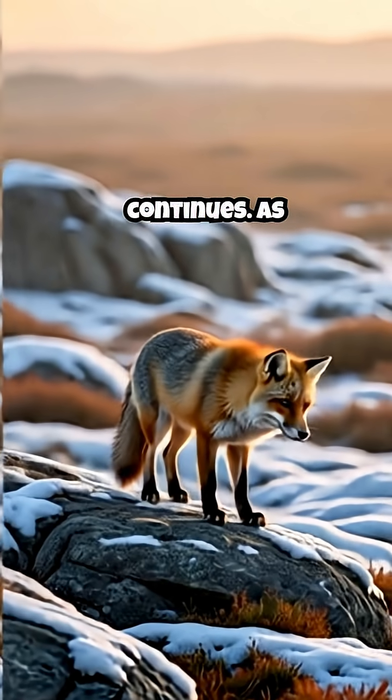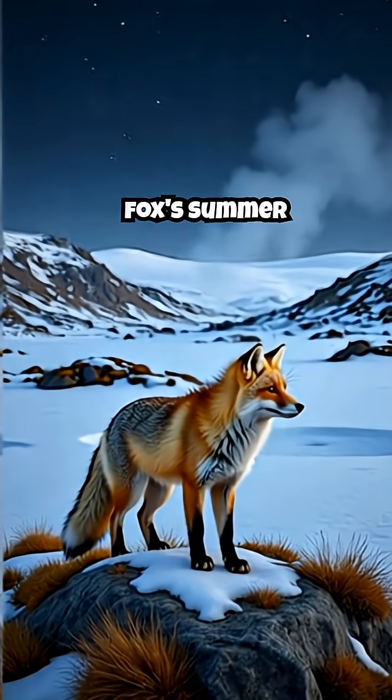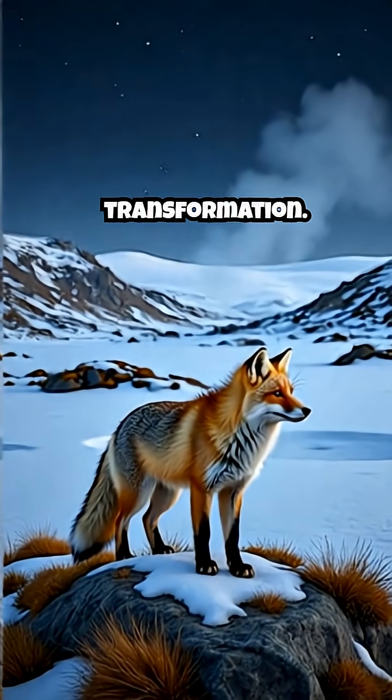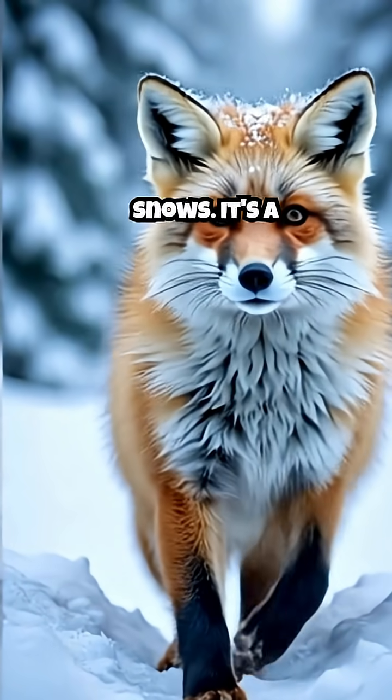But the cycle continues. As the first frost paints the landscape white once more, the fox's summer coat begins its reverse transformation. The white intensifies, preparing the Arctic fox for the return of the deep snows.